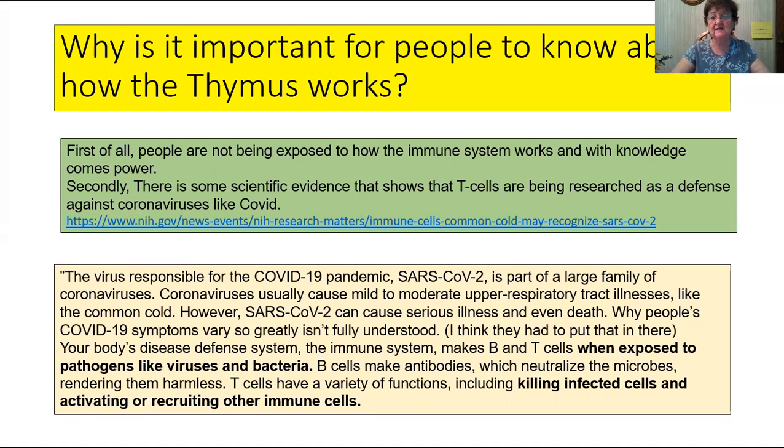I will put these links in the description below. The virus responsible for the COVID-19 pandemic, SARS-CoV-2, is part of a large family of coronaviruses. Coronaviruses usually cause mild to moderate upper respiratory tract illnesses like the common cold. However, SARS-CoV-2 can cause serious illness and even death, and we know that this happens in the immunocompromised and the elderly.